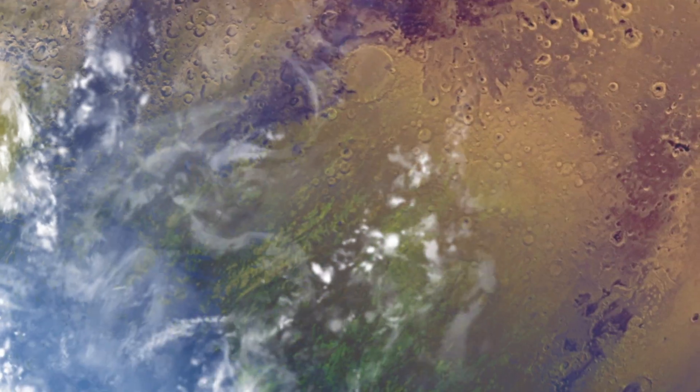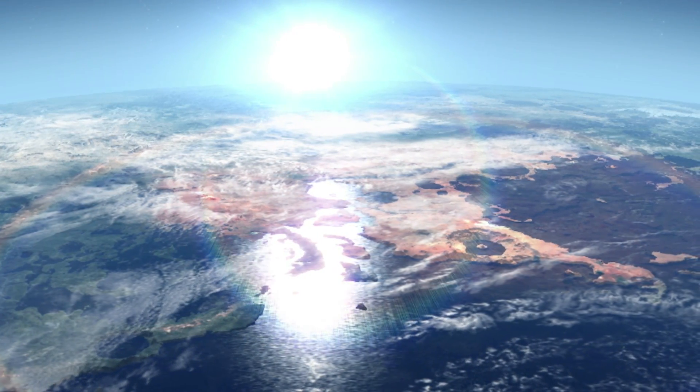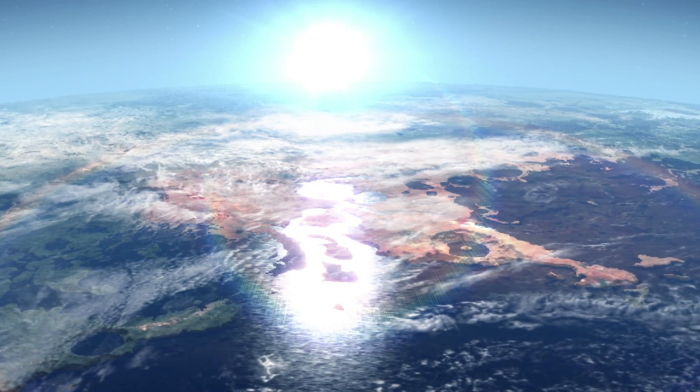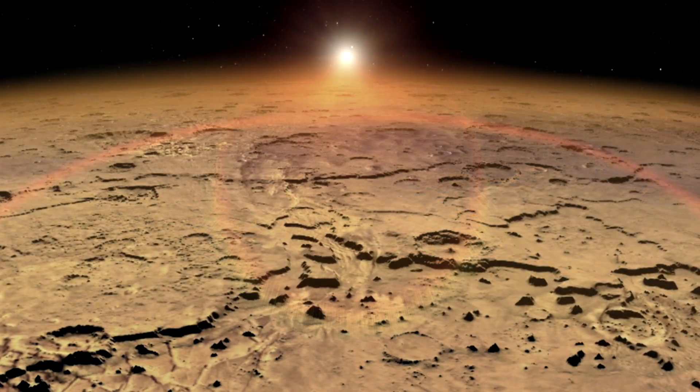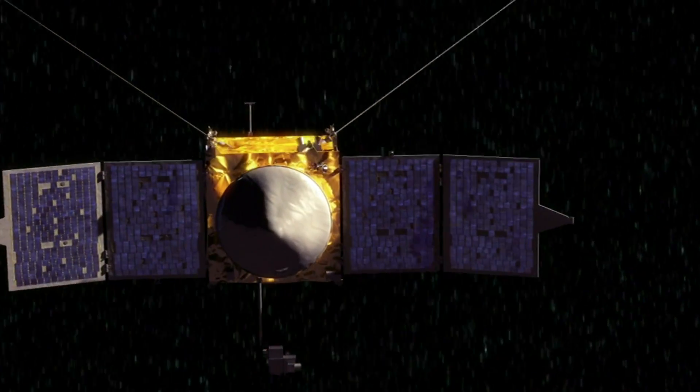Over billions of years, this could have caused quite a bit of change, especially since the solar wind may have been more intense early in our solar system's history. Scientists think all of this may have caused Mars to gradually transform from what may have been a very nice place to live into the dry, dusty world we know today, and MAVEN will study this process and tell us how it really works.